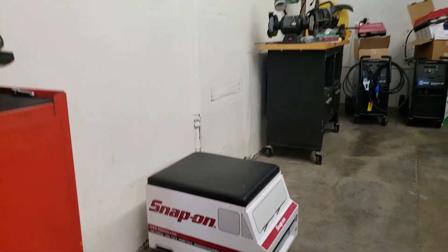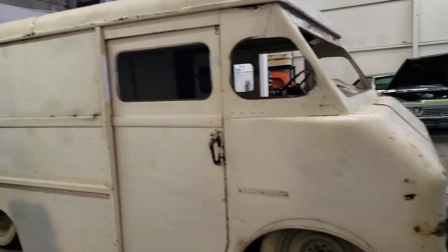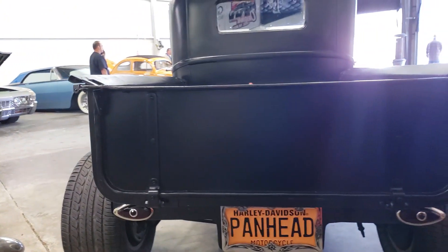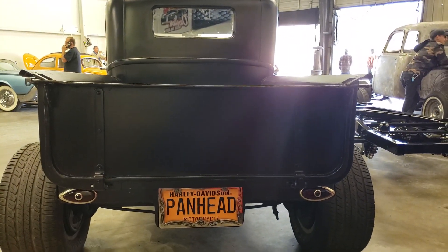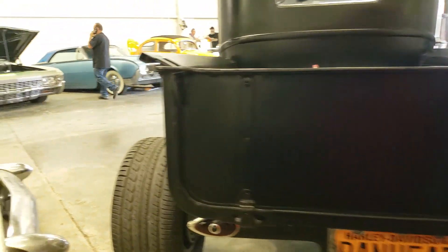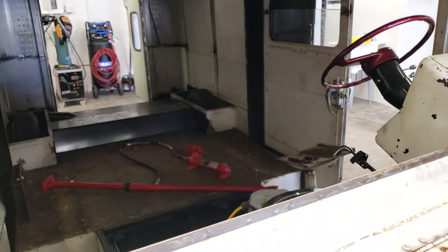We got Pete here — how about that. And this here's a Panhead — Harley Davidson Panhead motorcycle. Now that's not a motorcycle — what the hell are we talking about, Dano? Look at that — small block V8!